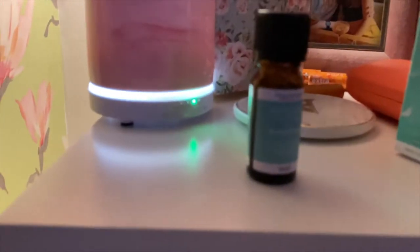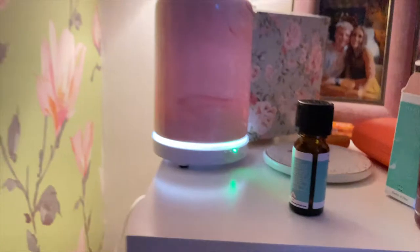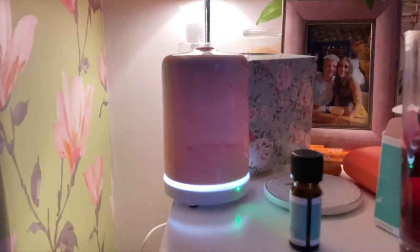I'm going to have an addiction to buying essential oils now for my room, but oh my god, this is so cool. I love it — it's the best thing ever.